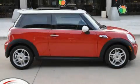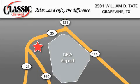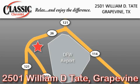Please call us today for more information on this great vehicle. Classic Chevrolet is located at 2501 William D. Tate in Grapevine. Our goal is to exceed all of your expectations to ensure that you will return for future visits.